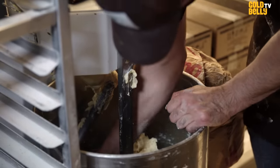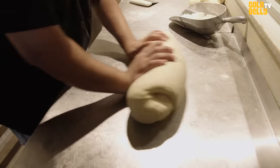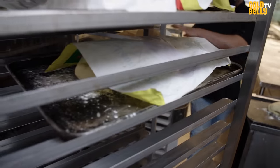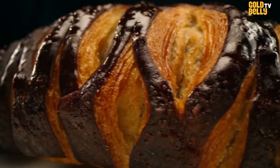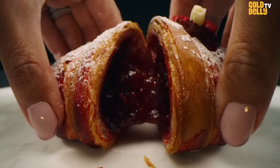Our croissant that we serve takes over 36 to 48 hours to make. We hand-make every single croissant. You can see it's very detailed and very decorative. We pay a lot of attention, and you can get it by clicking on the Goldbelly website anywhere in the United States.